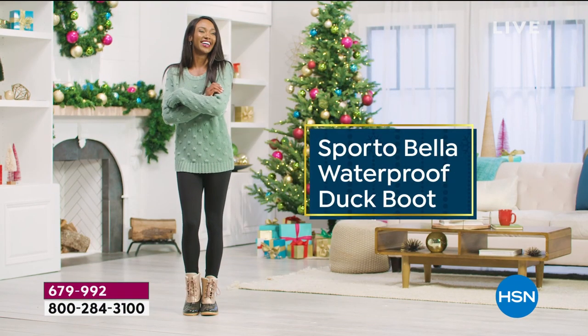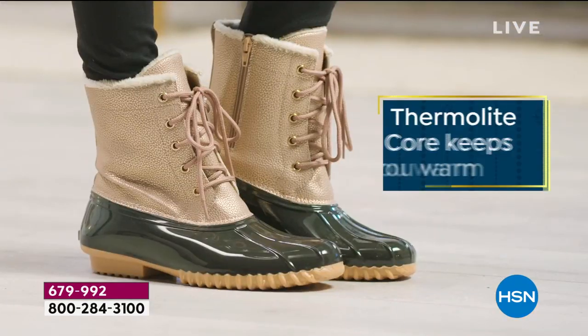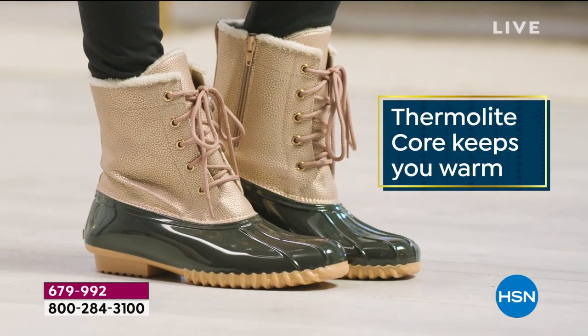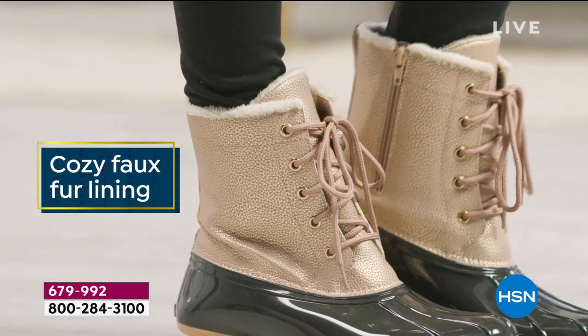So I think the ones that are pretty much sold out are the tan. Silver, floral, and rose gold — that's what I thought. So let's just show what's left. Here we go.